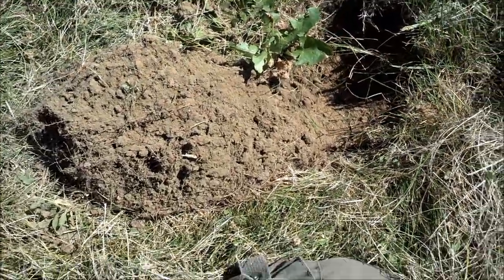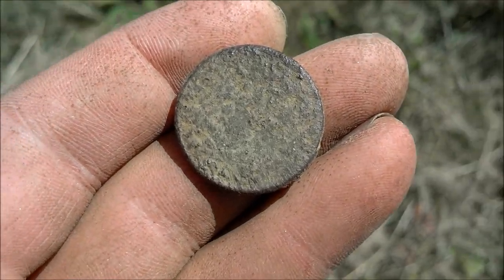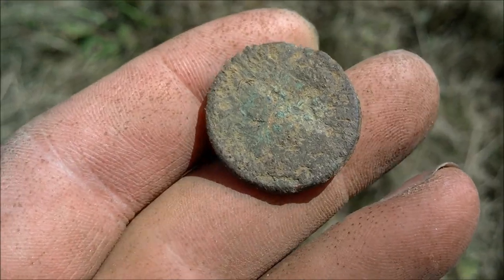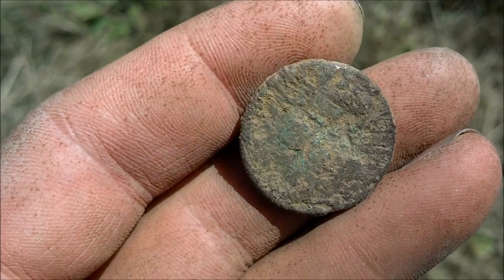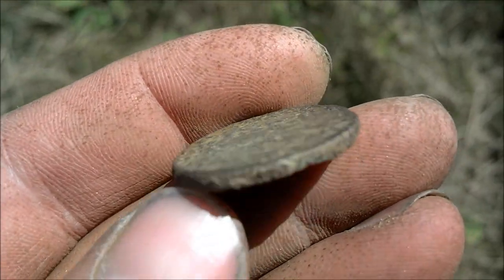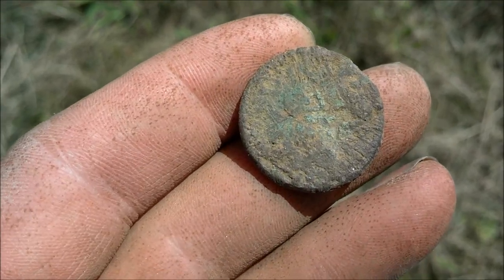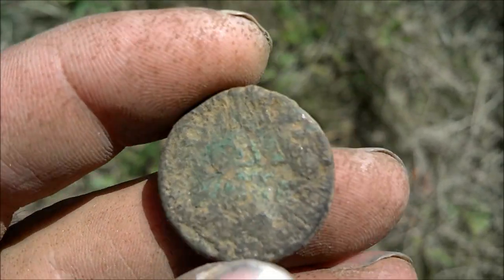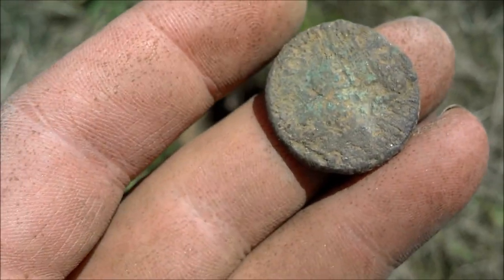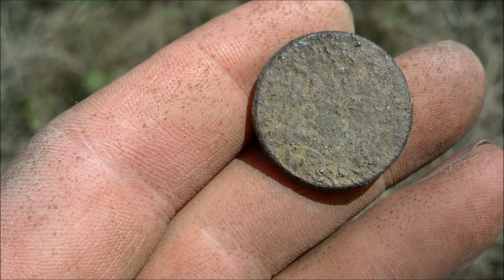Okay folks, Ray just found a really unique, intriguing copper — could be a token. It's really thick, really heavy, and we have no idea what it is because we can't see anything on it. But it's the diameter of a two-center, but much thicker and heavier. Maybe it's an early half-cent, 1790s. We're hunting on a property where there was a house from the 1600s that burnt down, so who knows — it could be a 1600s coin. But we'll try to find out and get back to you guys. That's a cool find.